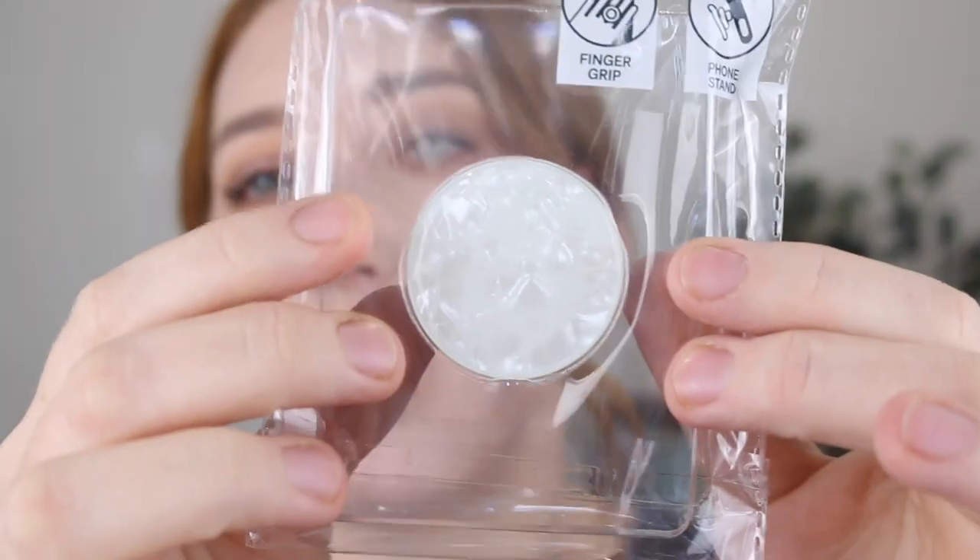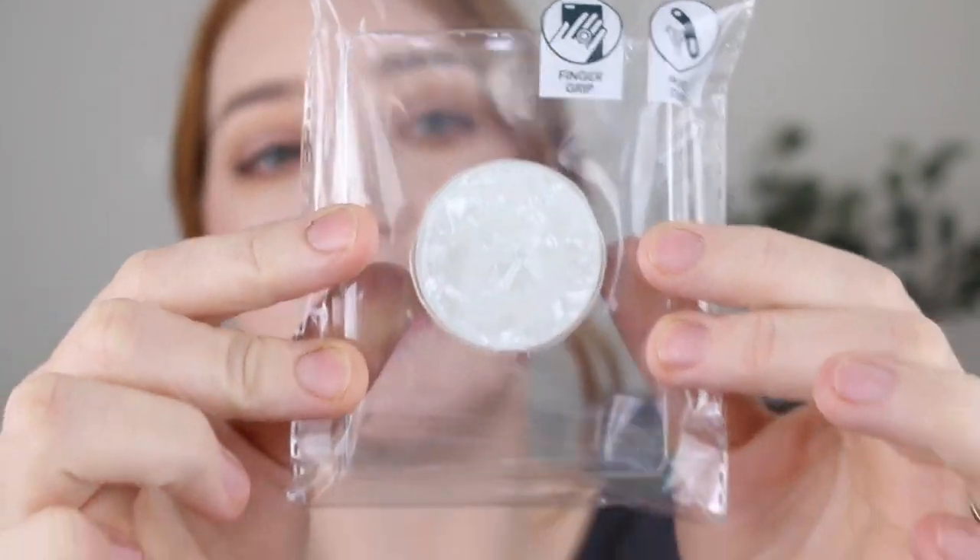Next, I picked up another finger grip phone stand — or pop socket, as I call them. This is actually a really nice white, kind of crystal-looking effect. I go through these a lot. I feel like they break a bit, but I love them for the back of my phone for holding it. When I don't have one I don't know what to do. Like when I grab someone else's phone and they don't have a pop socket, I'm like, how do you hold this? But anyway, these are only like $2 to $2.50 and I love them.